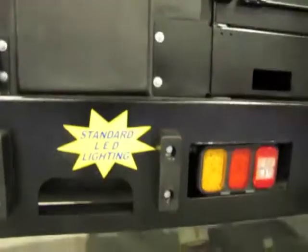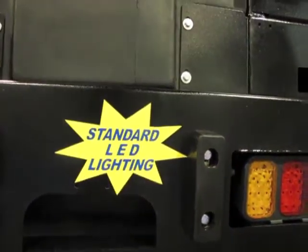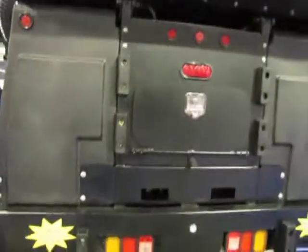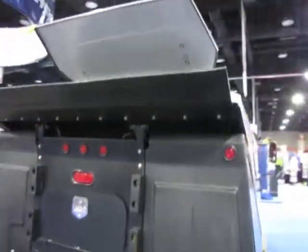We're using LED lights as standard now in the truck, so they're long lasting and keep you from having to replace those bulbs, making it a little less expensive to maintain.